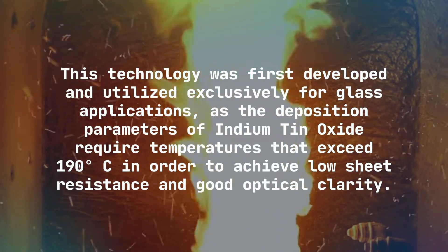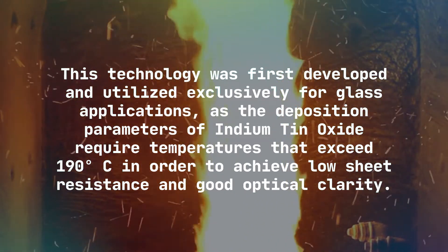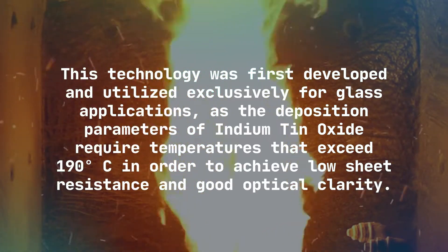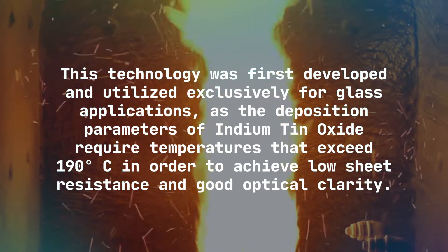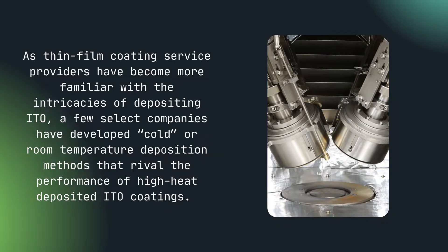This technology was first developed and utilized exclusively for glass applications, as the deposition parameters for indium tin oxide require temperatures that exceed 190 degrees Celsius in order to achieve low sheet resistance and good optical clarity.